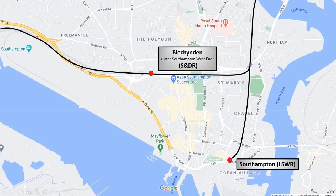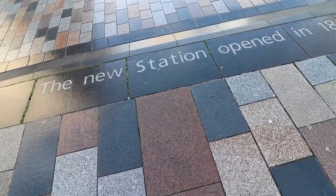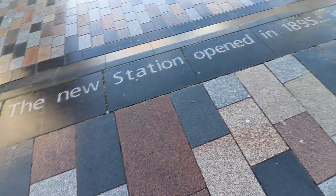Sadly, it became too small for its traffic and the site that now stands as Southampton Central, then open as Southampton West, was purchased and built, opening in 1895.